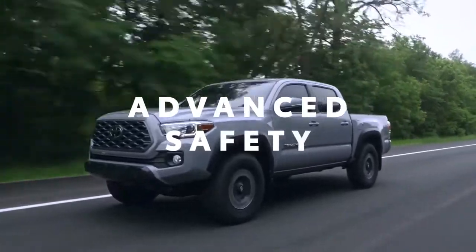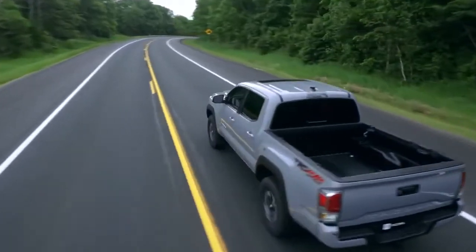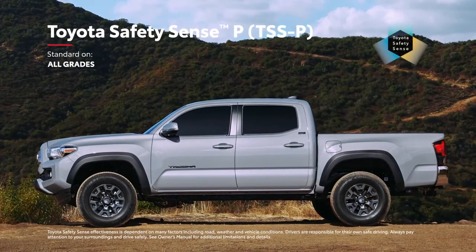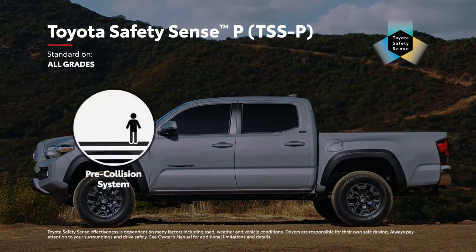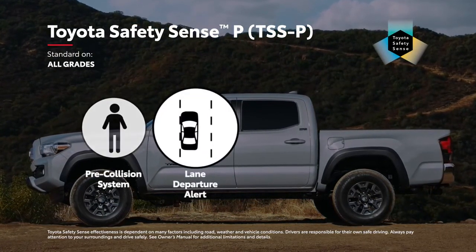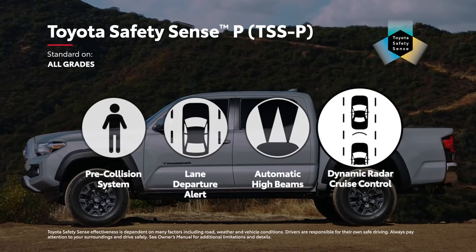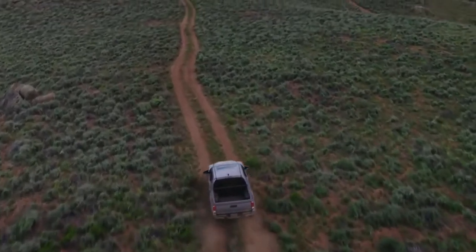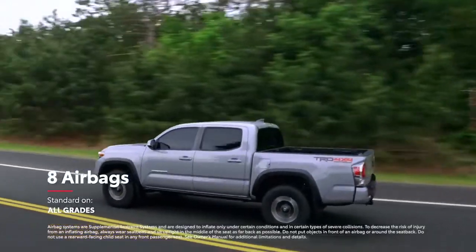With so much technology at work, it's no wonder that Tacoma helps deliver peace of mind, but its advanced safety systems go even further. The Toyota Safety Sense P Active Safety Suite is standard across the lineup, with features like pre-collision system with pedestrian detection, lane departure alert, automatic high beams, and dynamic radar cruise control. Tacoma also includes Toyota's signature Star Safety System, as well as eight standard airbags mounted throughout the cabin.